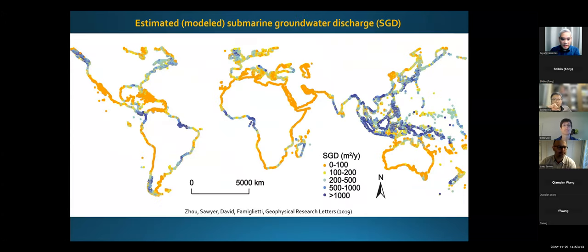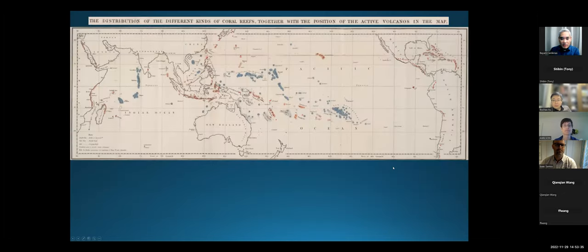We know, thanks to work by Joe et al. led by Audrey Sawyer and colleagues, and Lawendyk had done something similar — this shows SGD is actually high in the Coral Triangle. So I'll end with this. I had this nice sketch as my intro slide. It's from this old report — really old report. That shows, look at the title: the distribution of different kinds of coral reefs together with the position of active volcanoes on the map. So it's kind of an ancient version of what I just showed you — volcanoes are in red, coral reefs are in blue.